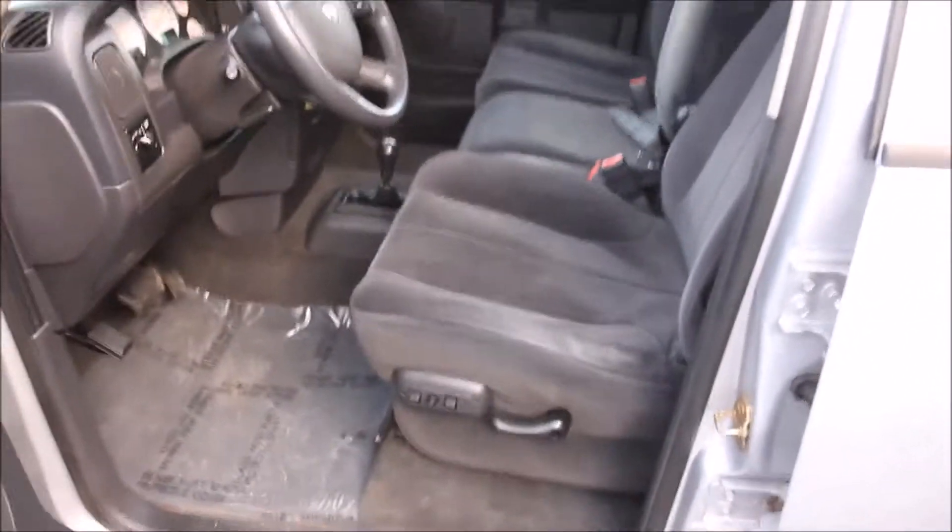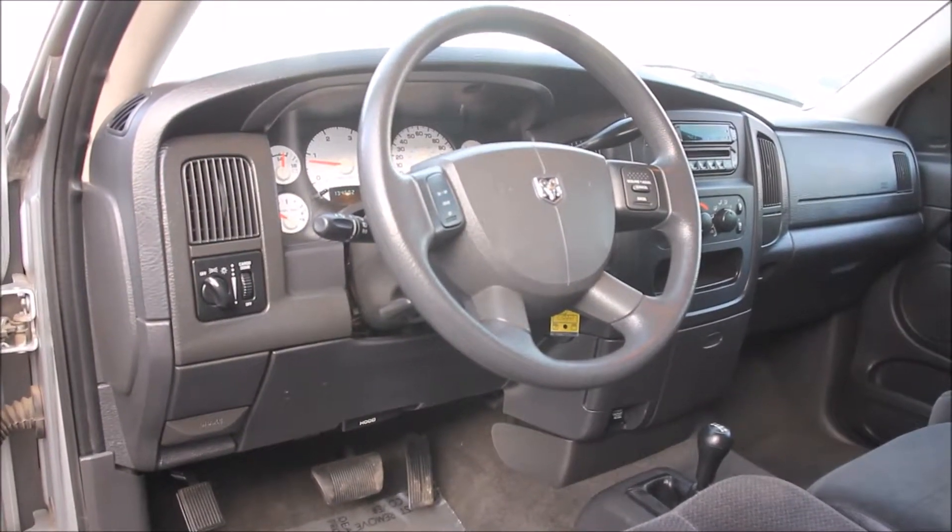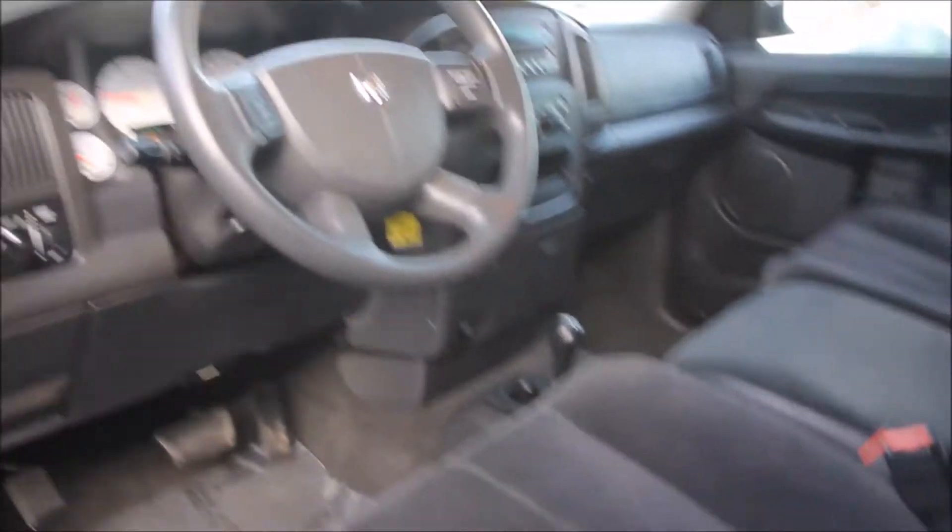You can be the next owner of this extremely nice Dodge Cummins pickup truck. The miles you see are the actual miles on the truck at the time the listing was created.